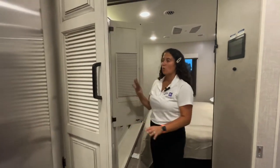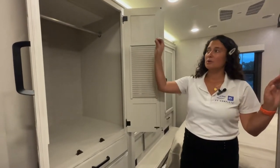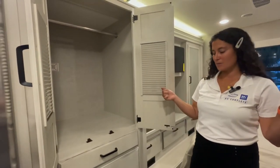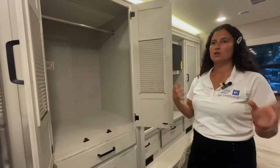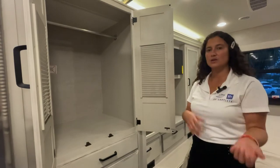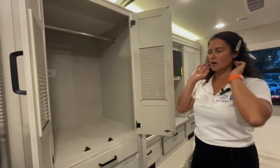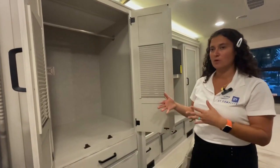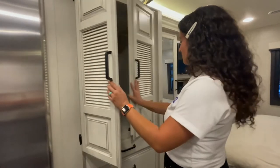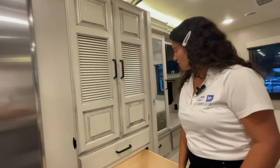You've got a washer-dryer combo hookup in here, so you can put a two-in-one unit in here, but there is a hanging rod if you decide not to get one installed. Keep in mind that combo units require you to take the clothes out after washing, wring them out, and then put them back in to dry — otherwise it takes much longer. You've also got pretty deep drawers here going all the way back for clothing and so on.